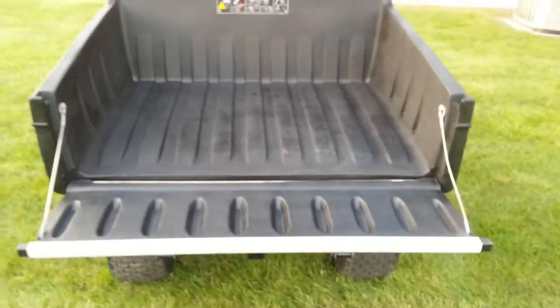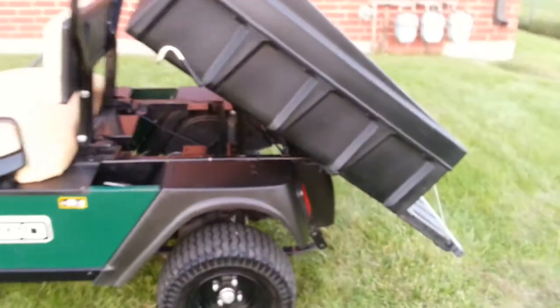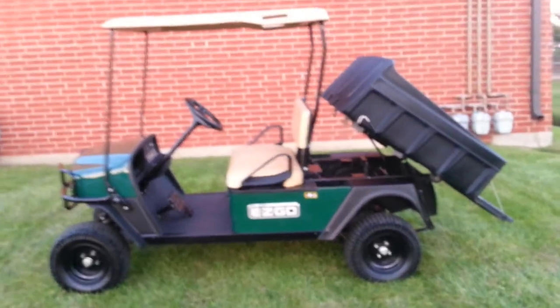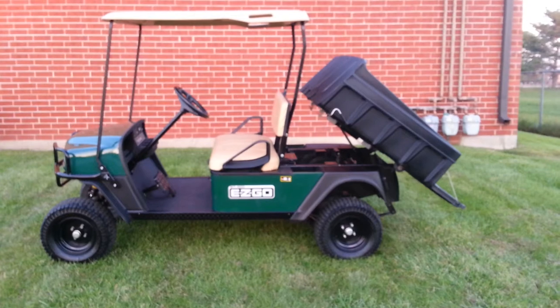The tailgate does come down — it's nice and big. This bed alone is $728 just for the bed if you were to buy it separately from EasyGo. Again, this isn't something we specialize in, but when something this clean comes along, it's hard to pass it up.